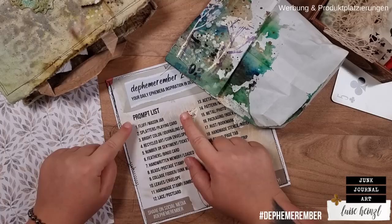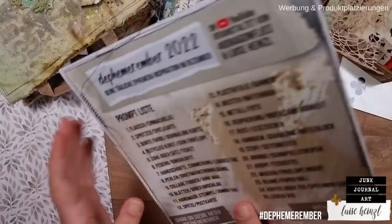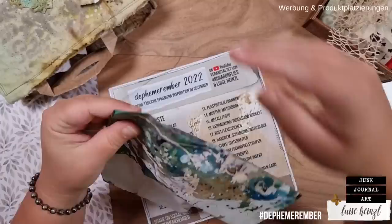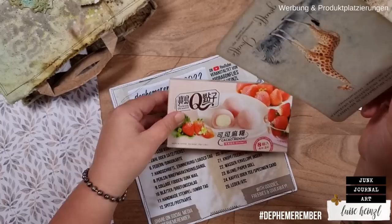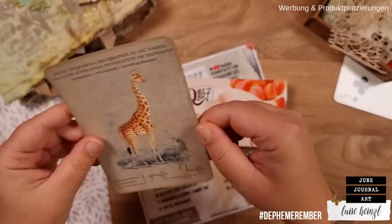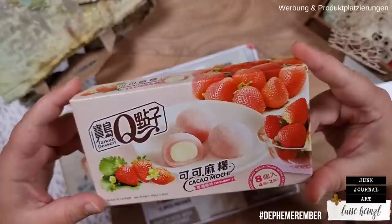The prompt on day two of Defemeremba is splatters and playing card — or in German, Spritzer and Spielkarte. In my little paper bag, I have the animal we want to use today. The giraffe is our animal for today. You can find all of the animal cards as a freebie linked below this video, and also the prompt list, so that you can download that for free and use it for your own ephemera creations during Defemeremba.